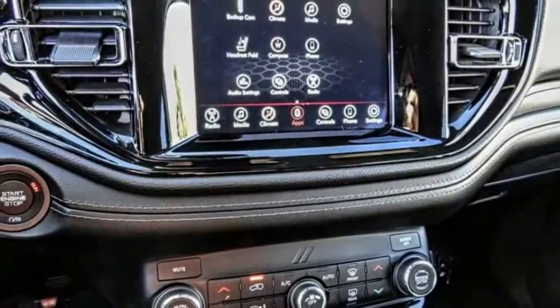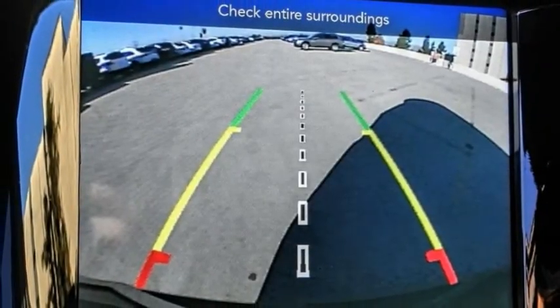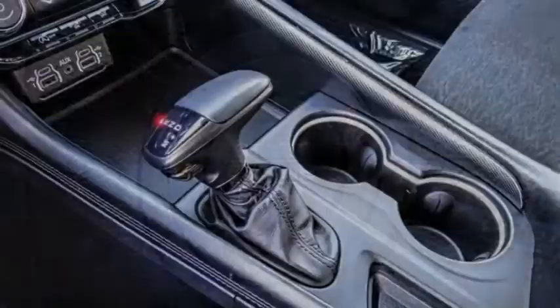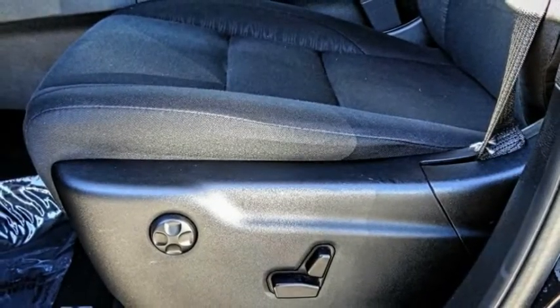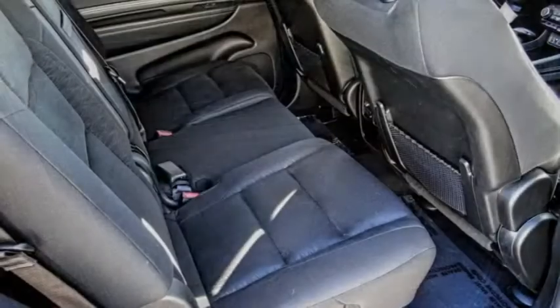This vehicle has less than 15,000 miles. Here are some of this vehicle's great options: electronic stability control, alloy wheels, brake assist, traction control, remote keyless entry, fog lights, four-wheel disc brakes, front license plate bracket, speed control, rear window defroster.